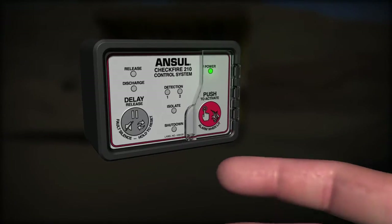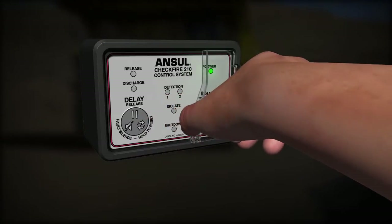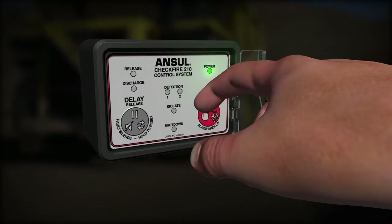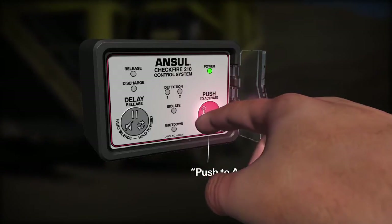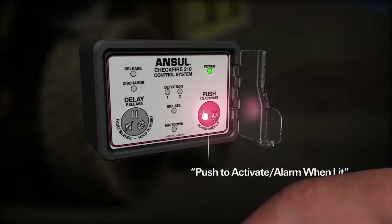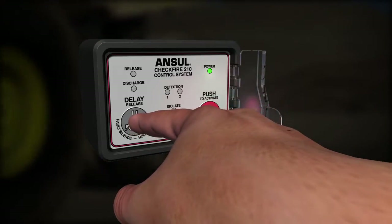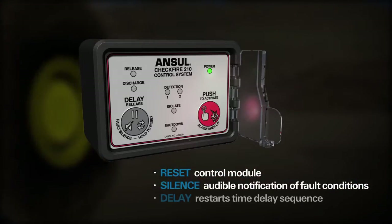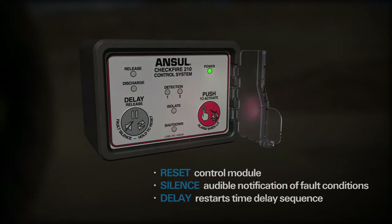The system can be electronically actuated using the guarded manual activation button. Pushing the button immediately triggers the release circuit and illuminates the red LED for 10 seconds. The CheckFire 210 display module features a single button to reset, silence, or delay system release.